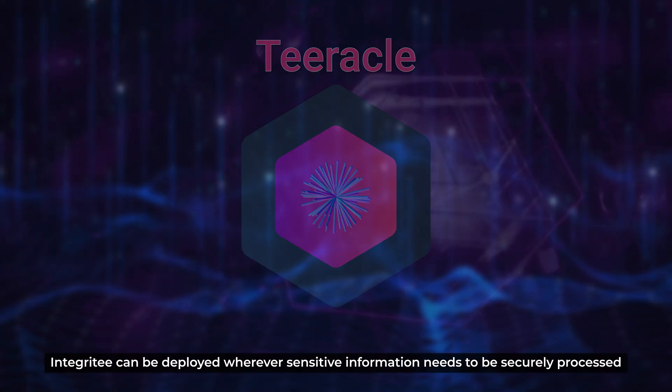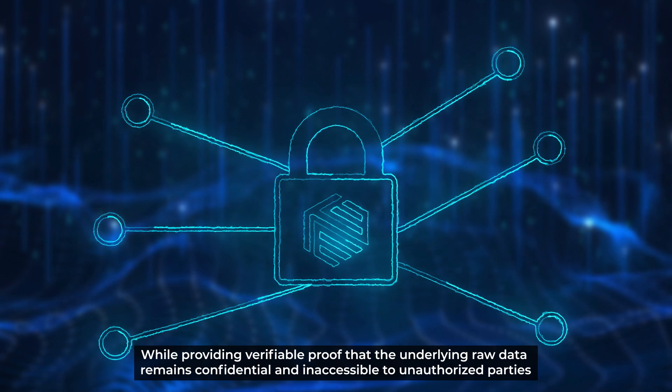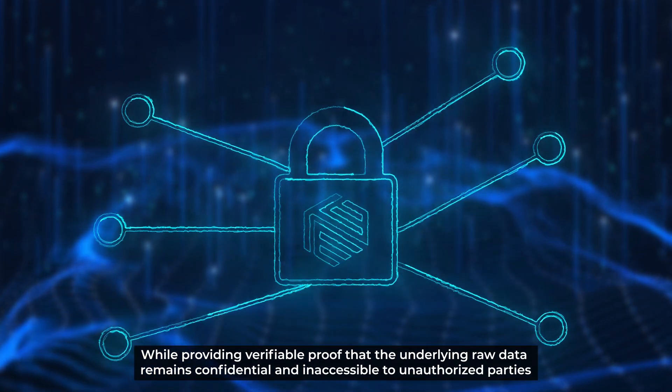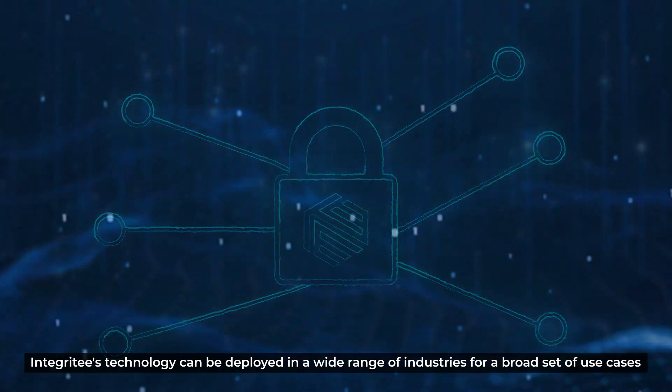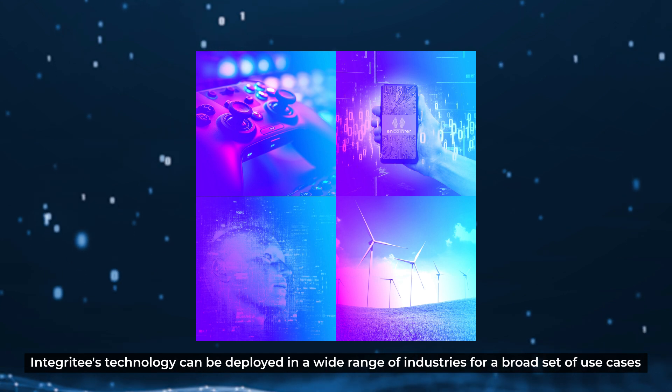Integrity can be deployed wherever sensitive information needs to be securely processed, while providing verifiable proof that the underlying raw data remains confidential and inaccessible to unauthorized parties. Integrity's technology can be deployed in a wide range of industries for a broad set of use cases.